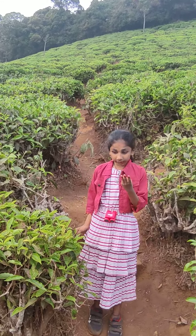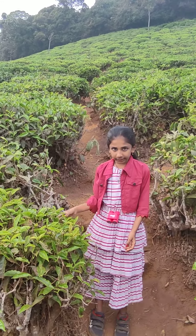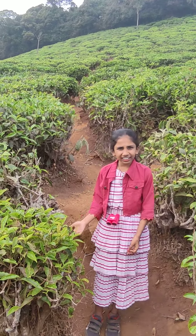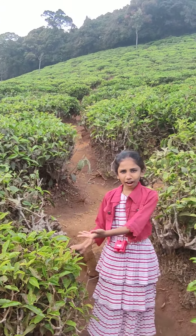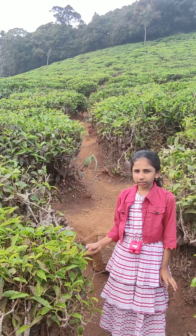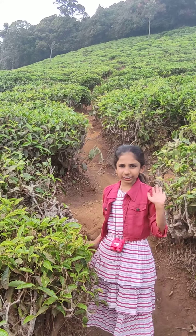I will be able to dry the leaves for 3 months. Especially when I am not sure about the water. In the rainy season, I will be able to dry the water.